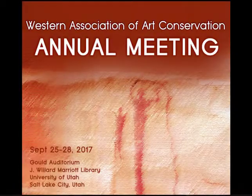Our next speaker is Colleen O'Shea. Colleen O'Shea is the Andrew W. Mellon Fellow in Object Conservation at the Fine Arts Museums of San Francisco. She received her MA in Art Conservation from SUNY Buffalo in 2015, specializing in objects conservation.